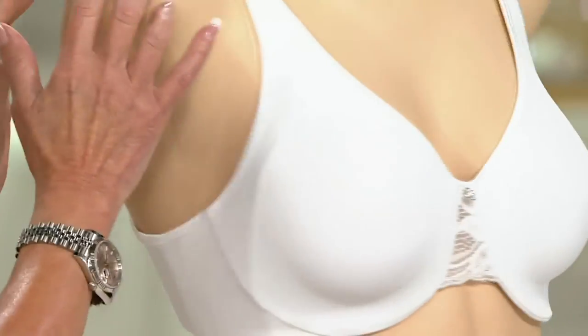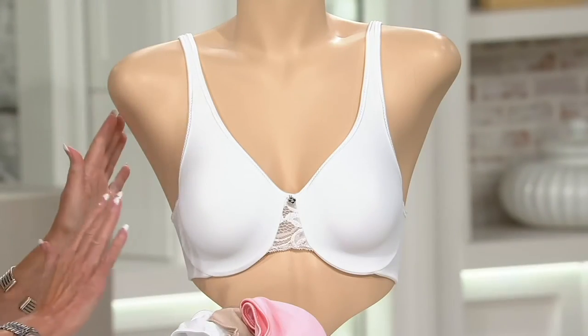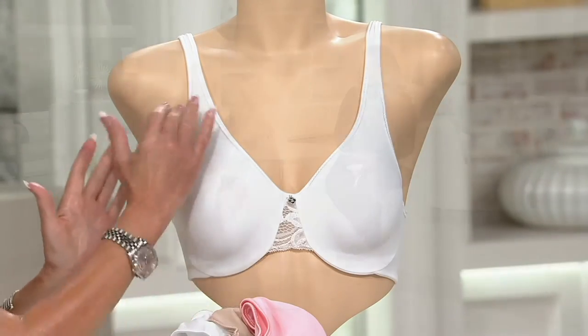The front straps are all lined — just beautiful. Look at the cup shape: it's a teardrop cup that covers the entire breast, but at the same time it's nice and low with a low V-neck so you can wear your V-necks with it.